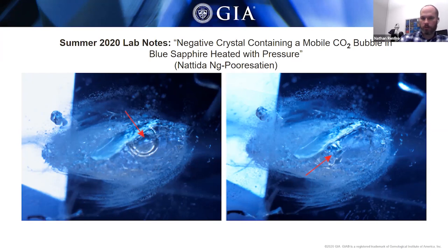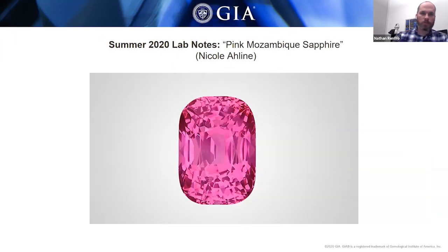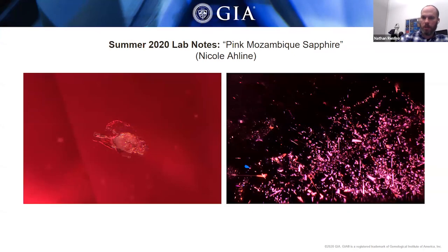A notable stone came through the Carlsbad laboratory. Typically when we think about the Mozambique corundum deposit, we associate it with all the really nice Mozambique rubies that have come out. This stone was rather large at 11 carats — a pretty significant stone — and had a really intense pink color. The inclusions and chemistry matched Mozambique. We really don't see many Mozambique pink sapphires, especially stones of that caliber, but this was a really spectacular example. The inclusions are consistent with lots of platy inclusions, rutile particles, and negative crystals sometimes filled with mica and usually having equatorial halos around them.